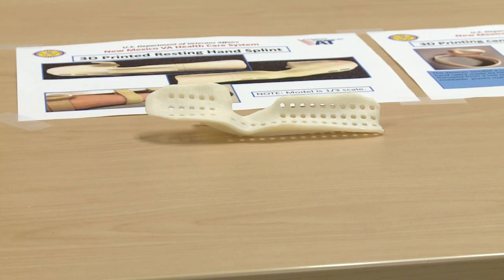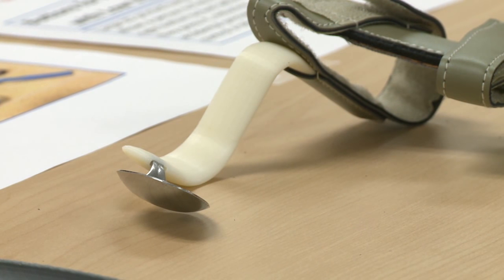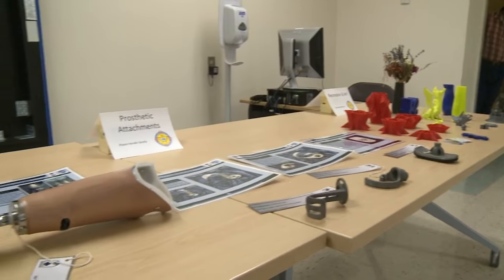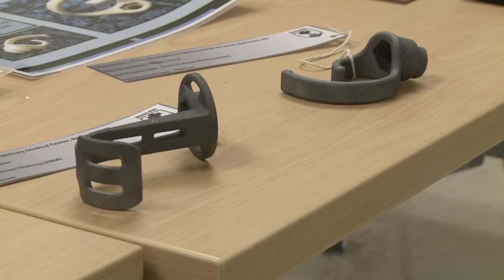Maybe a little custom accessory for their wheelchair to hold something in just a proper position, or a device for eating, say a custom handle for silverware or something like that that would provide more function for them. Albuquerque's VA Hospital is one of five VAs across the country to receive a 3D printer from Stratasys, one of the largest manufacturers of 3D printers.